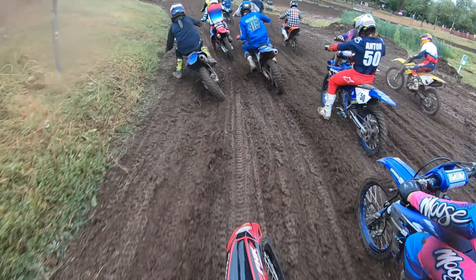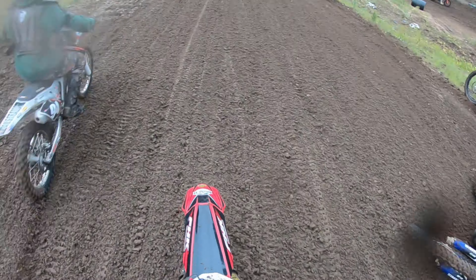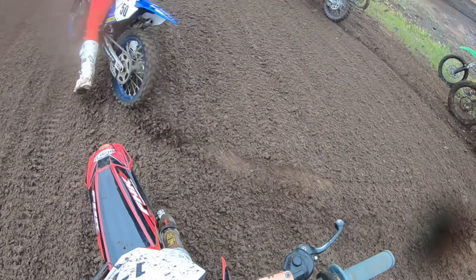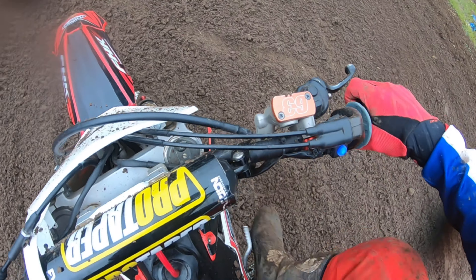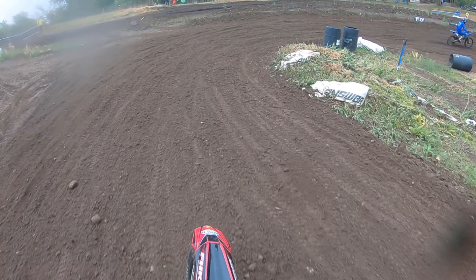That guy to the left came way over, slowed up, and then I locked my brakes up trying not to run anybody over and I stalled my bike. So I had to sit here at the start for a while. Pretty much everybody got going — I think I was dead last off the start. But that's okay.